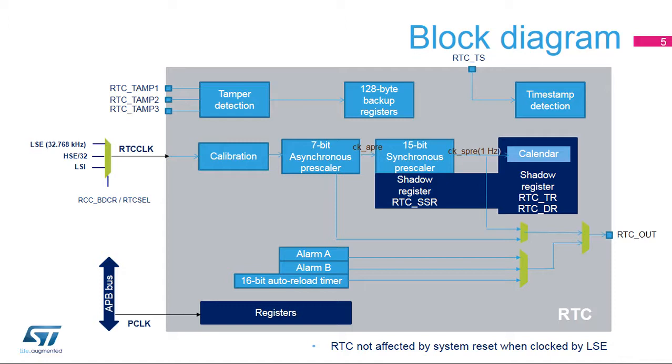The RTC has two clock sources. The RTC clock, RTC CLK, is used for the RTC timer counter. The APB clock is used for RTC register read and write accesses. The RTC clock can use either the high-speed external oscillator, or HSE, divided by 32, the low-speed external oscillator, or LSE, or the low-speed internal oscillator, or LSI.